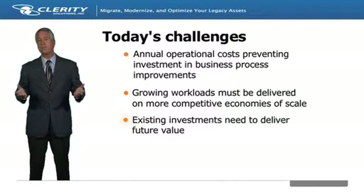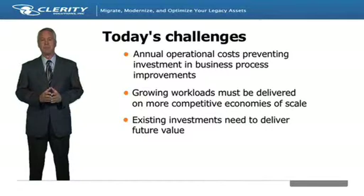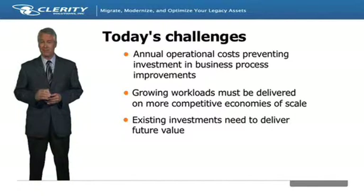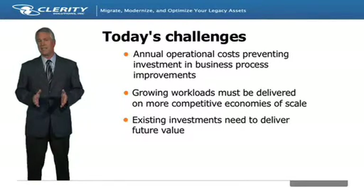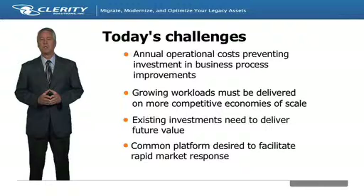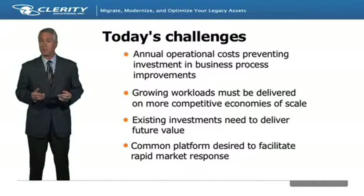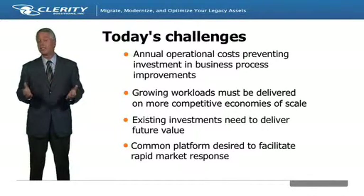Third, everyone is looking for ways to make better use of what they have. Reinventing the wheel is not an option in today's fast-paced environment. Finally, organizations are increasingly looking for ways to consolidate out extraneous platforms to simplify operations and run a more flexible shop that can quickly respond to changing market demands.